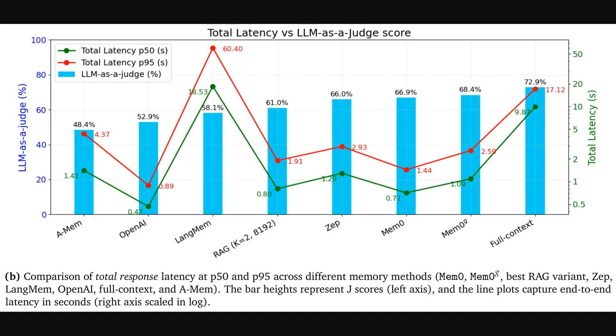So how do these systems actually perform? This chart shows the critical trade-off between speed and quality. The blue bars represent quality, measured by an LLM as a judge — another powerful AI rating the accuracy of the answers. The lines show latency, with the red line showing the P95, or worst-case, response time. While the full context method scores highest on quality, its latency is a huge 17 seconds. But MEM0 achieves a very similar quality score with a worst-case latency of just 1.4 seconds. That massive speed-up is what makes this system so practical.